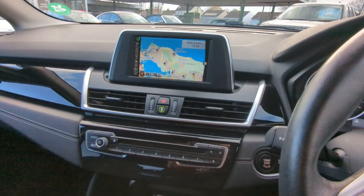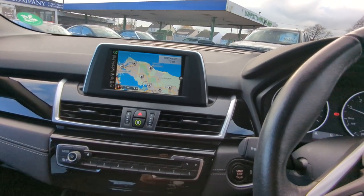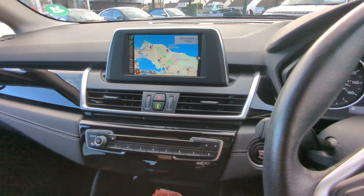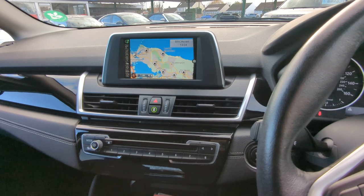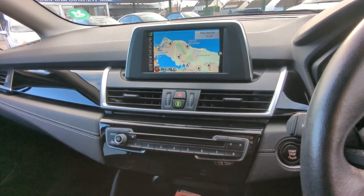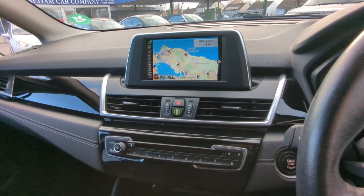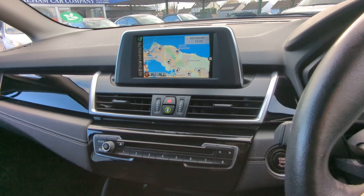I think that concludes everything I can see. If I've missed something, please give me a call and I'll pop out and check for you straight away. I'll include as many pictures as I possibly can of the interior, the exterior, and any paperwork that came with this vehicle. Along with this video, hopefully that will give you a really good idea of what the car is actually like. If you're from a distance and want to have it delivered, this should give you the confidence to do so. If you're more local, you're more than welcome to come and see the car — we just ask that you please make an appointment first. Thank you very much for watching.